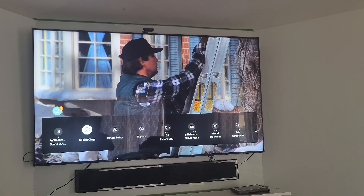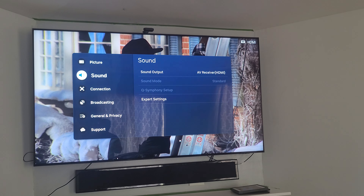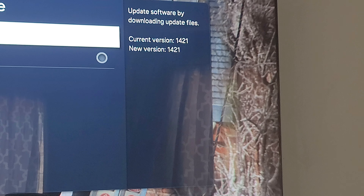Hi guys, this is Home Theater Man back with another video. Today I want to talk about my Samsung QN9C TV. They have added, in the last two firmware updates — 1410 and 1421 — more processing and more memory storage to the TV. I'll zoom in here: firmware update 1421. 1410 and 1421 were the last two updates they did on this TV.